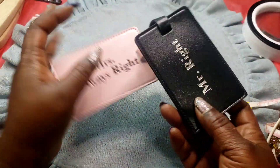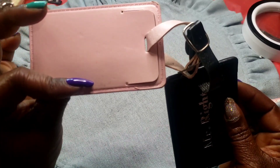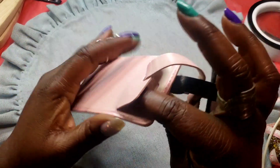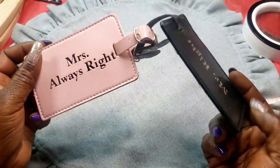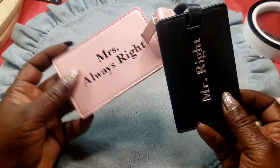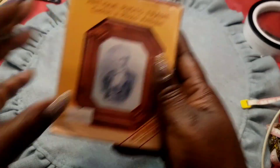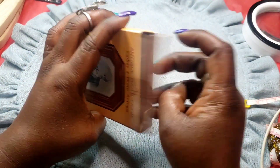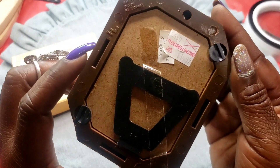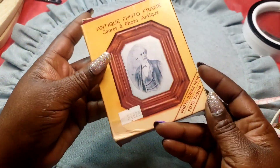Next we have these travel tags — Mr. Right and Mrs. Always Right. You put these on your luggage and put your information inside. Mainly these are to distinguish which bag is yours when you see it coming off the conveyor belt. Next we have this vintage new-old-stock picture frame — glass and wooden.